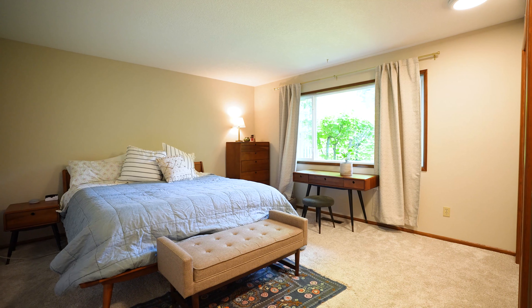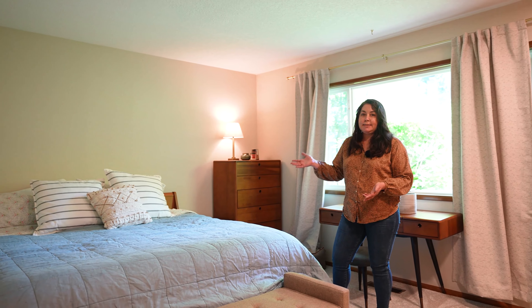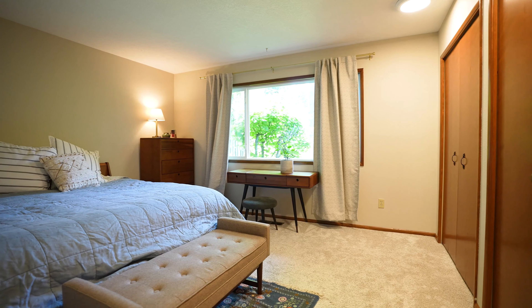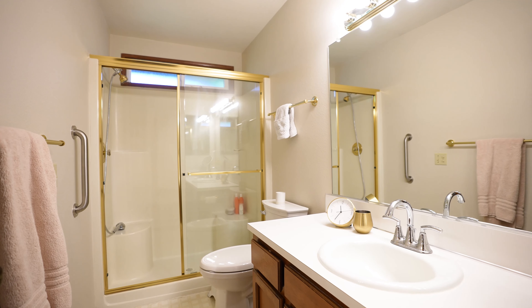Now we're in the primary suite. It's a large room — plenty of space for a dresser, nightstands, and a king bed. The light in here is awesome. You have the new vinyl windows that are operable, a double closet, and the ensuite bathroom. It truly is a primary suite.